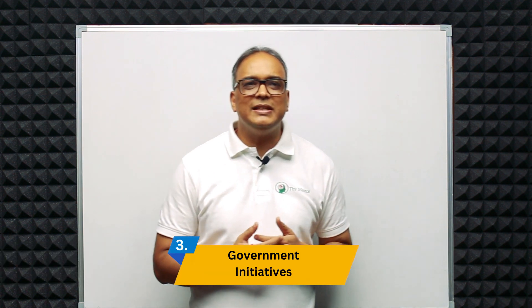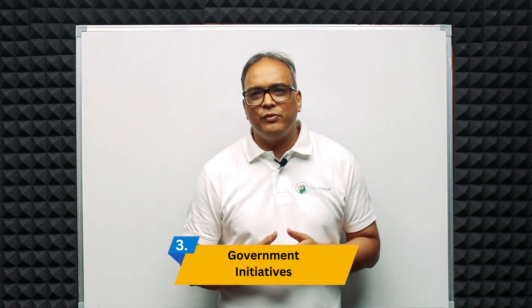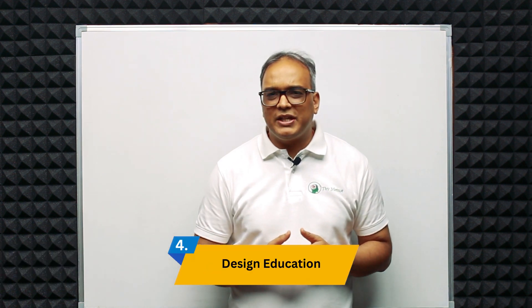Third is government initiatives. The Indian government has launched various initiatives to promote design and innovation, such as the Make in India campaign. These initiatives are encouraging companies to focus on product design and indigenous manufacturing.